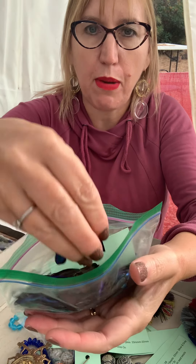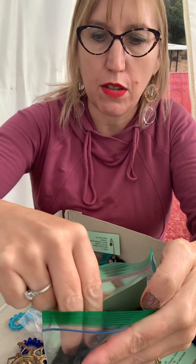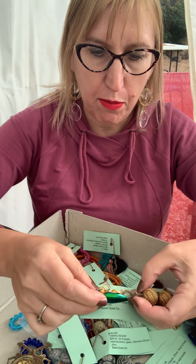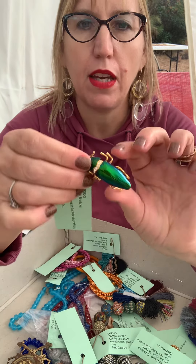We have a whole bag of beetle wings — BGO 4 — 10 grams, 100 pieces, $20. They're natural colors, just beautiful, blue and green. Then we have the beetle wing pendant — BGO 3 — $15, a little pendant made with the beetle wings.